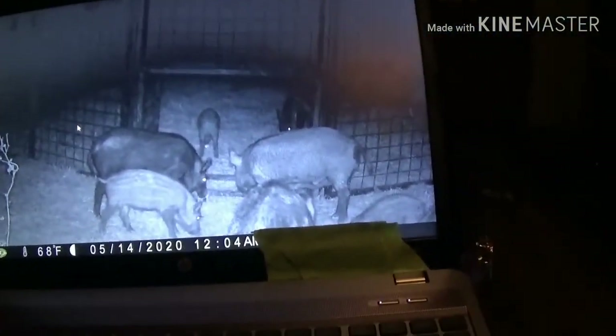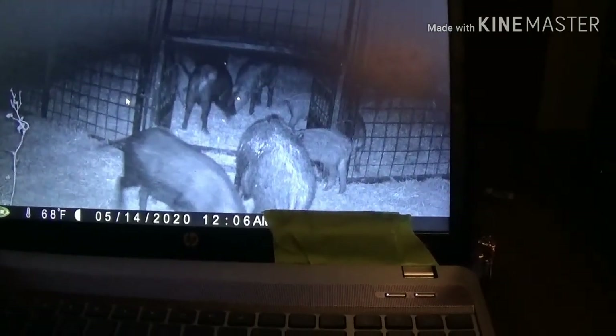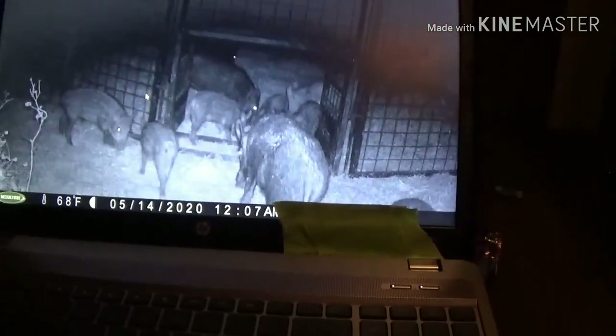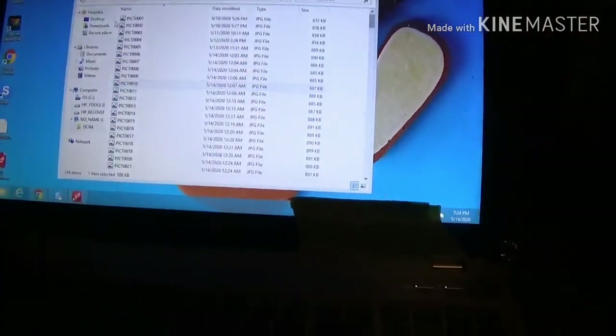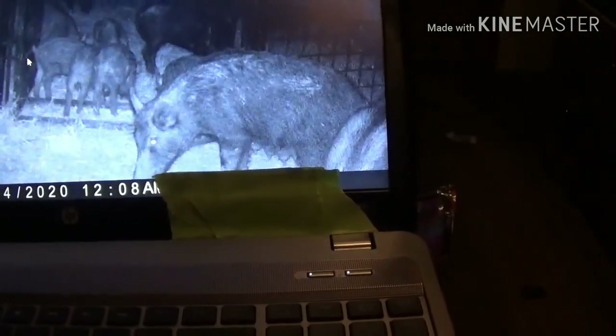Look at them — we got some pretty good-sized ones right there, those two front ones, and then we got one in the corner that looks like a pretty good size too. My little boy starts getting scared as soon as he sees them. You can see the door is kind of closing a little bit right there — I guess they bumped into it. Look at that one, that's a good-sized hog!